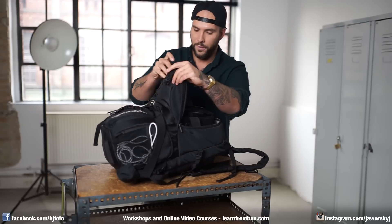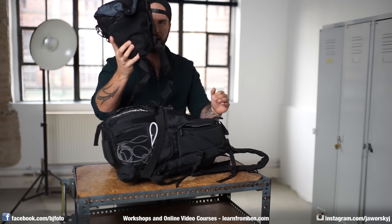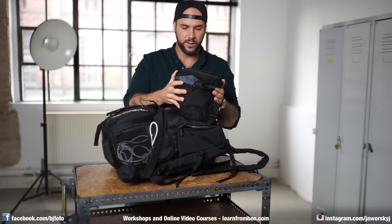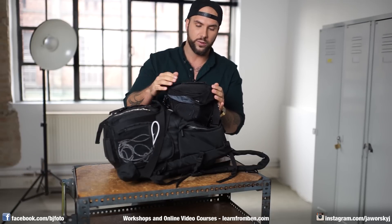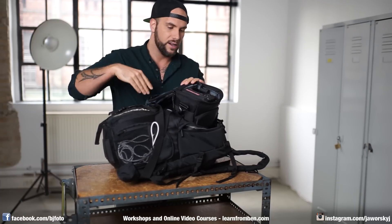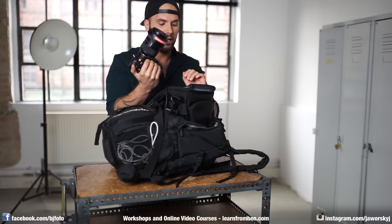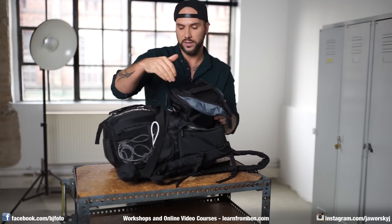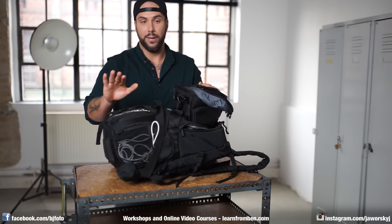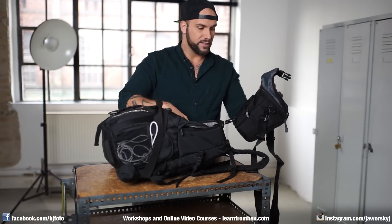At the top there's a very big pocket, and inside that pocket is my Tamrac Colt case. I checked a lot of similar cases and that one was the biggest and the cheapest — about 70 euros. It's so big that I can put my a7R2 inside with the battery pack, a big lens, and an adapter, and everything fits. It stays on top, and when I go out photographing I usually have it right next to my chest.